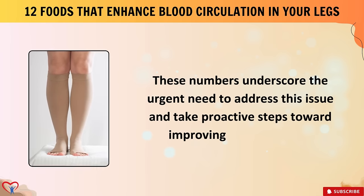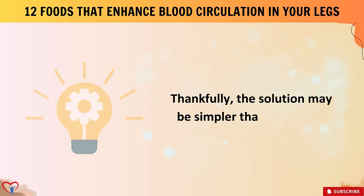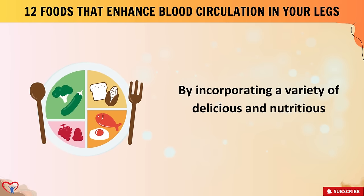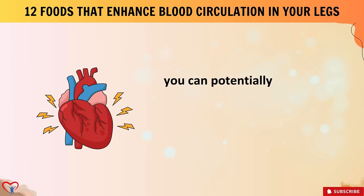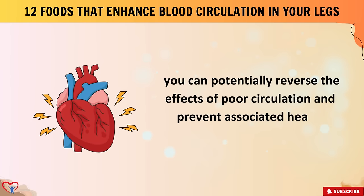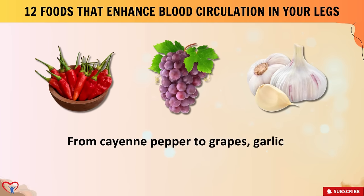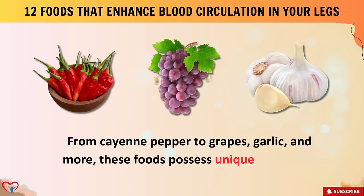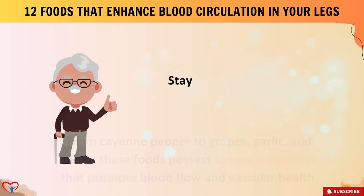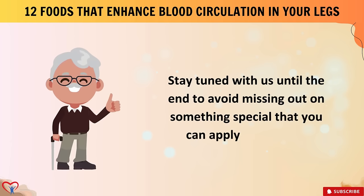Thankfully, the solution may be simpler than you think. By incorporating a variety of delicious and nutritious foods into your diet, you can potentially reverse the effects of poor circulation and prevent associated health complications — from cayenne pepper to grapes, garlic, and more. Stay tuned until the end to avoid missing out on something special you can apply right away.